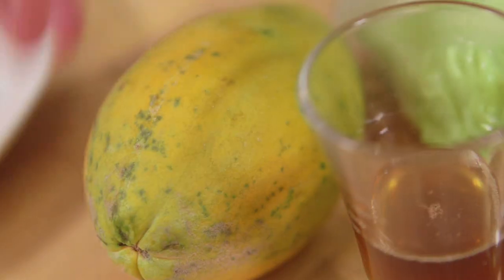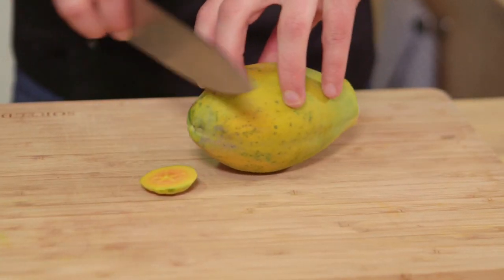Bring it up to a simmer and then simmer it for about ten minutes until the rice is cooked. Then switch it off but leave the lid on and let it sit for another two minutes — perfectly cooked rice every time. In the meantime, papaya. Potassium — yes, it's rich in potassium, which is a muscle relaxant, so that will help you unwind before bed as well.